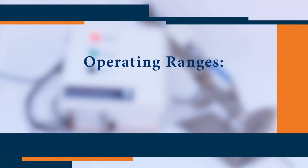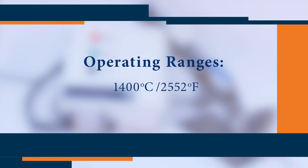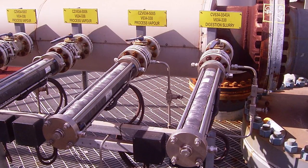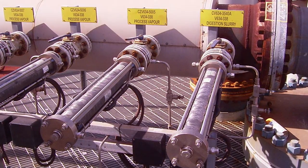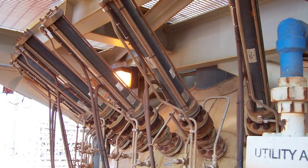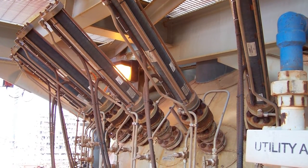The ClearGuard Autorodder can be used in applications where process temperatures reach 1,400 degrees Celsius or over 2,500 degrees Fahrenheit, and where process pressures reach 100 bar or 1,450 psi. Autorodders can also be used in process control applications at the other end of the spectrum, where pressures are as low as a few kilopascals or a few inches water gauge.